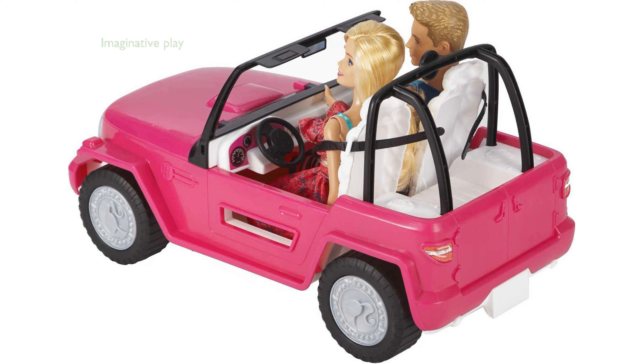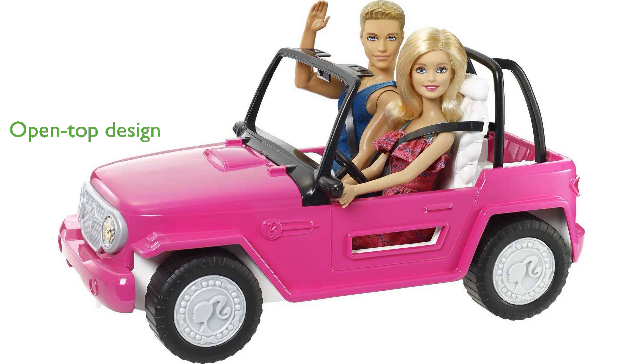The set encourages imaginative play, allowing children to create various adventures, whether they are hitting the road or conquering the dunes. The open-top design of the car adds to the fun, giving kids the freedom to decide who gets to drive and where the adventure leads.